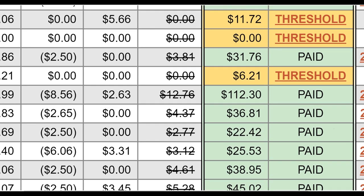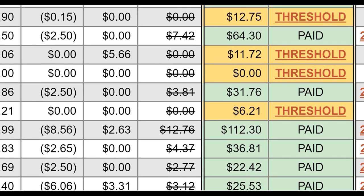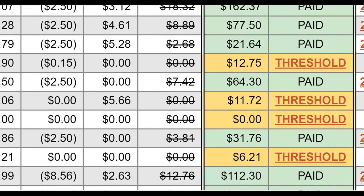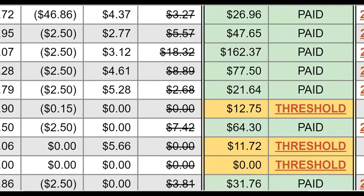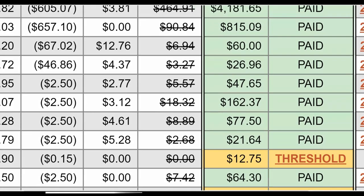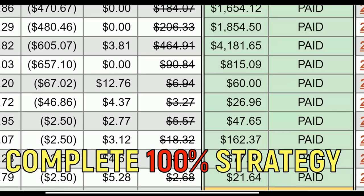What is up guys, welcome back to the channel. Today I'm going to show you another method you can use to start making some extra money on ClickBank using 100% free traffic. I'm going to show you exactly what to do to get a lot of targeted free traffic back to your affiliate offers and make a lot of money with this strategy.